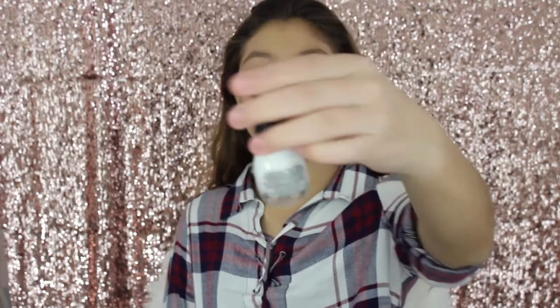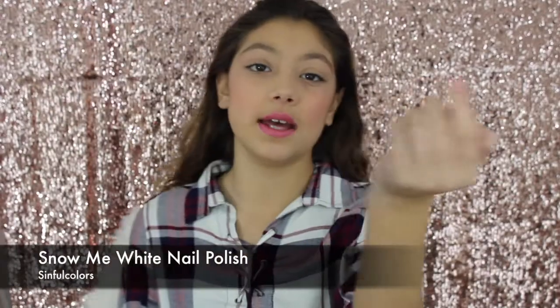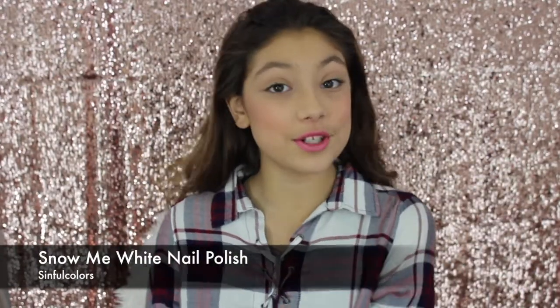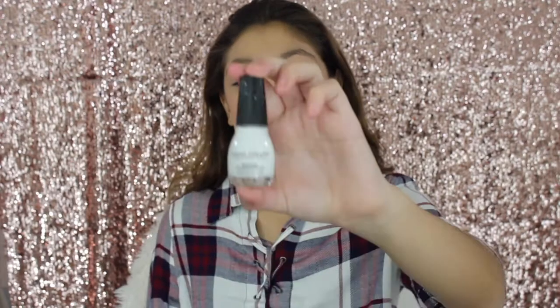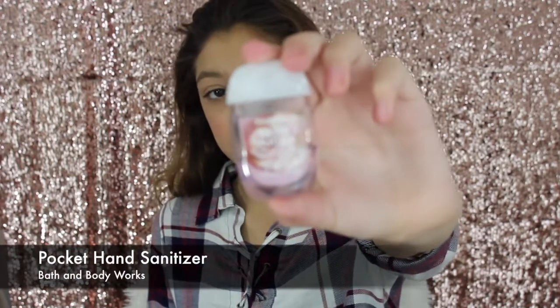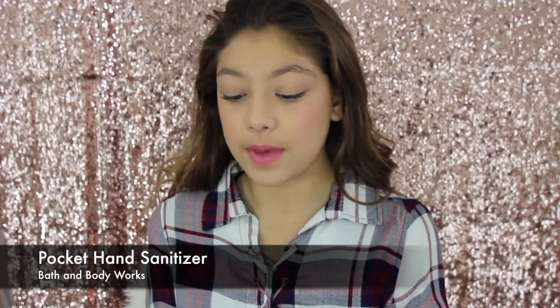Next I have my white nail polish by Sinful Colors and I love this nail polish. I think it's perfect for the winter season and just a great color on your nails. Next I have one of my favorite hand sanitizers and this is by Bath and Body Works — warm vanilla sugar is my favorite and it smells so so good.